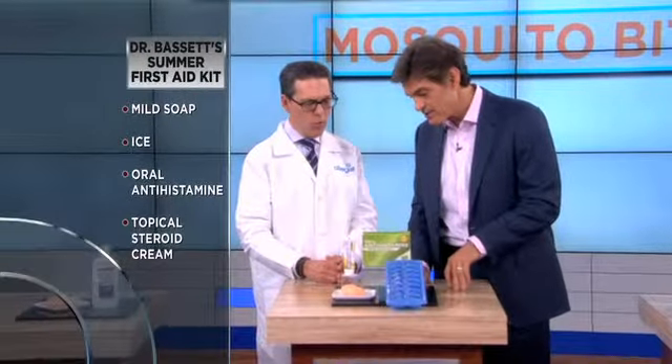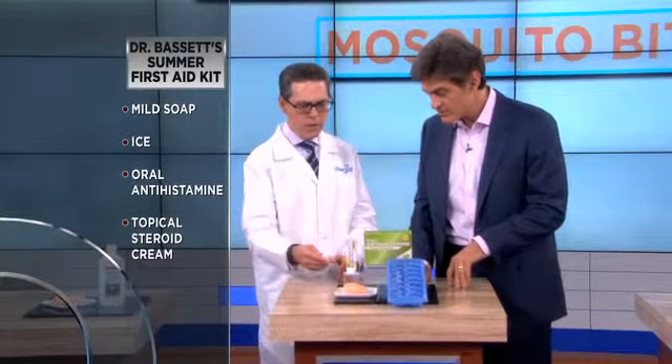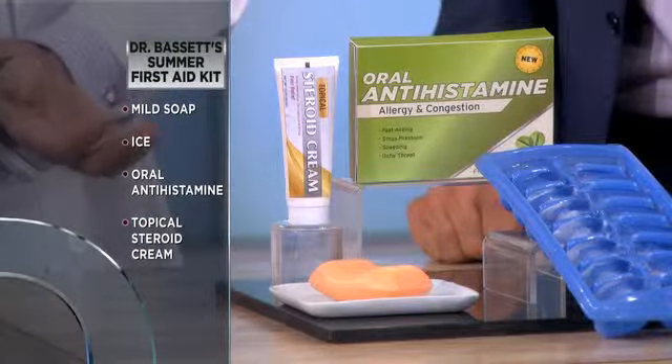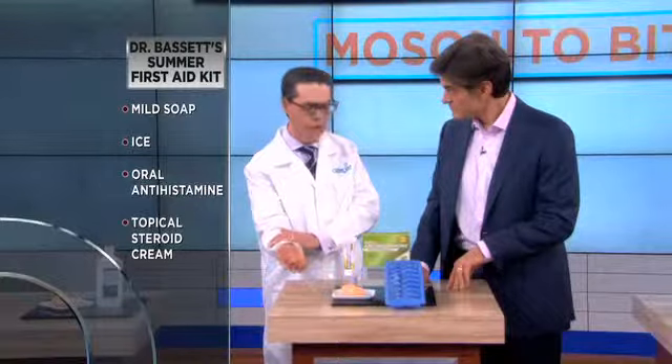The first thing is we have soap and warm water — wash it off. That's going to reduce the bacteria and reduce the chance of getting an infection in the first place. Very important.